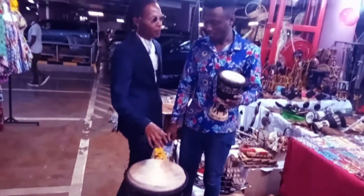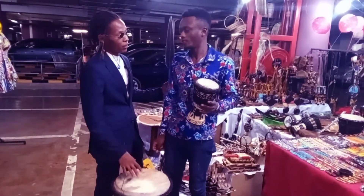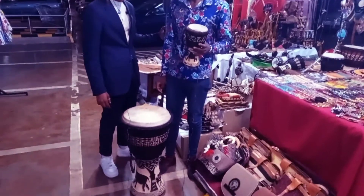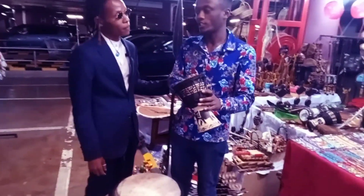How much is it for the bigger one? This one we normally sell at 40,000. The work we've invested in doing it - yeah, really great work - it's African inspiration. This small one I'll sell at 3,000.